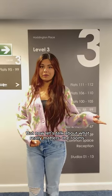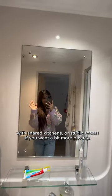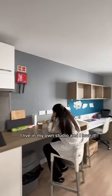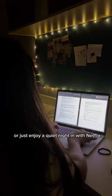But now, let's talk about what really matters — the rooms. At Haddington Place, you can choose from ensuite single rooms with shared kitchens, or studio rooms if you want a bit more privacy. I live in my own studio and I love it. I have my own cooking time, even invite friends over for dinner, or just enjoy a quiet night in with Netflix.